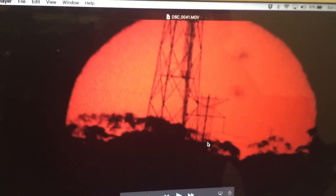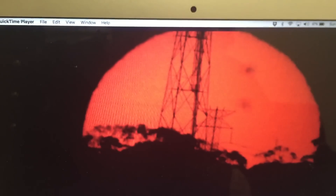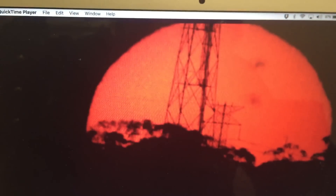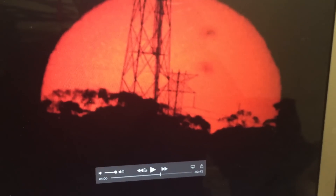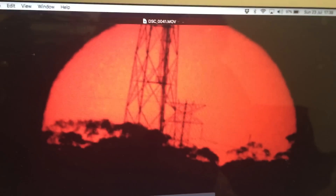So this video again just demonstrates that because of the brightness of the Sun, when you're not using a solar filter, it will create the false illusion that objects are actually behind the Sun when that's not the case at all. Let me just go back and play the birds moving in front of the Sun now.